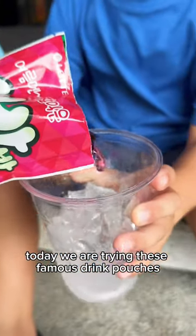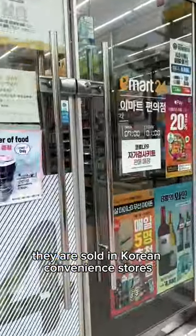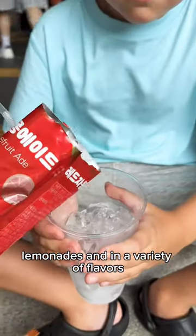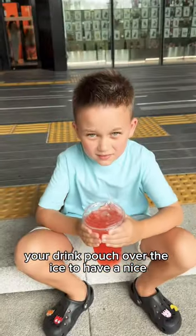Today we are trying these famous drink pouches that I'm sure you've seen all over YouTube. They are sold in convenience stores and come in coffees, teas, juices, lemonades, and a variety of flavors. You buy the ice cup separately and pour your drink pouch over the ice to have a nice refreshing beverage.